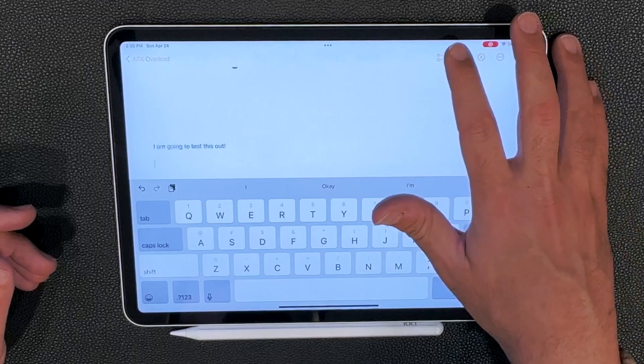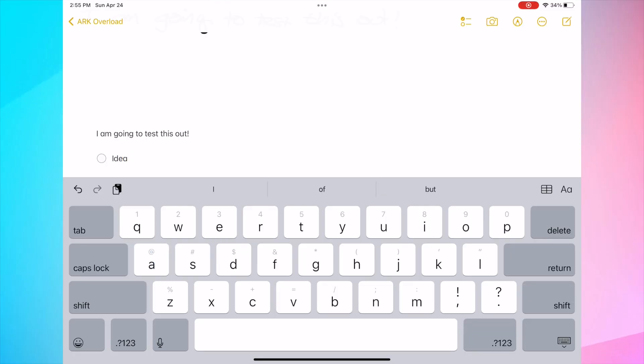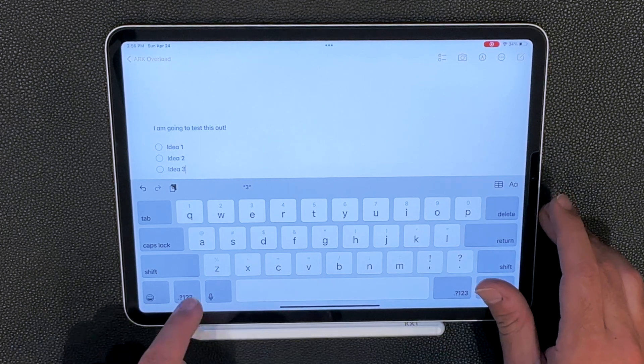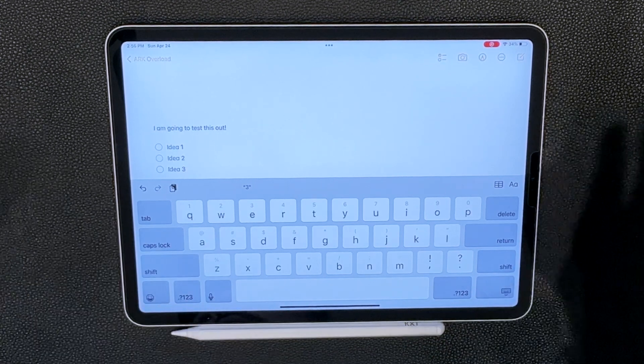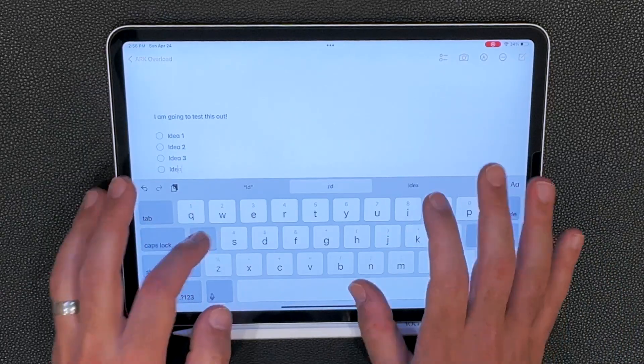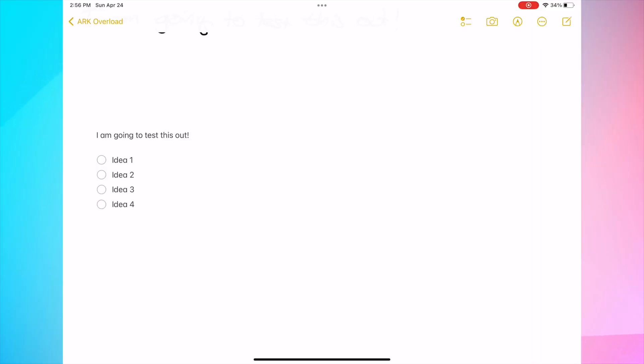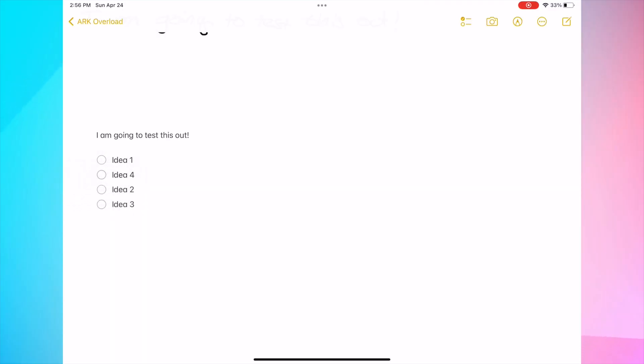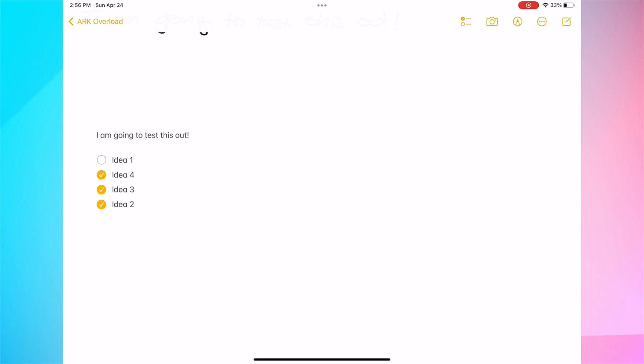I love putting stuff into lists: idea one, idea two, idea three. By the way, you can press and swipe down to make the number rather than going to the number pad — that's a freebie shortcut. Idea four. What's cool is that aside from checking them off to say 'I completed that,' I can also reorder them — grab idea four and move it to the idea two position. And when I'm done, I check them off whenever I've completed that task. You can move them around with bullet lists.